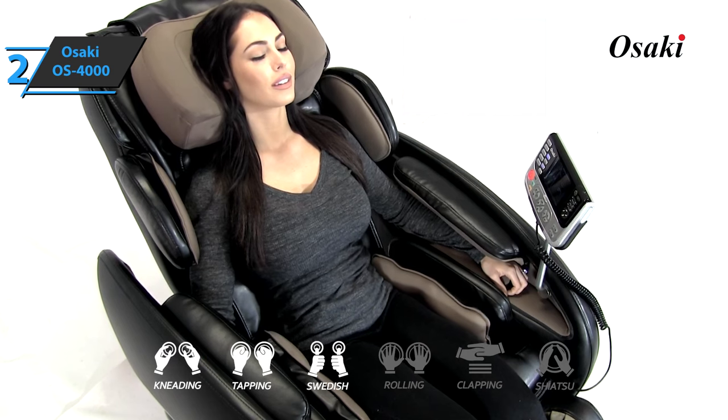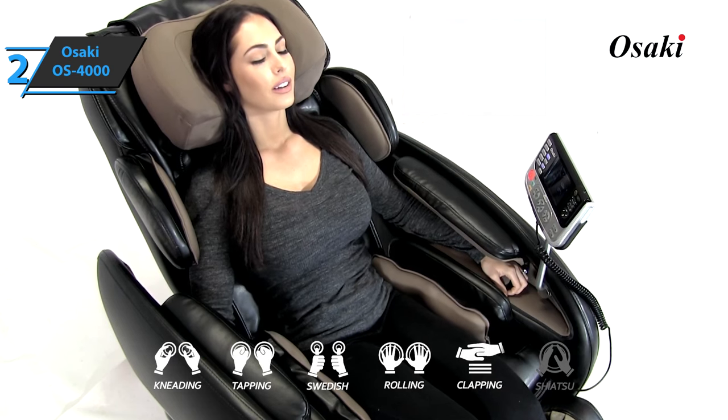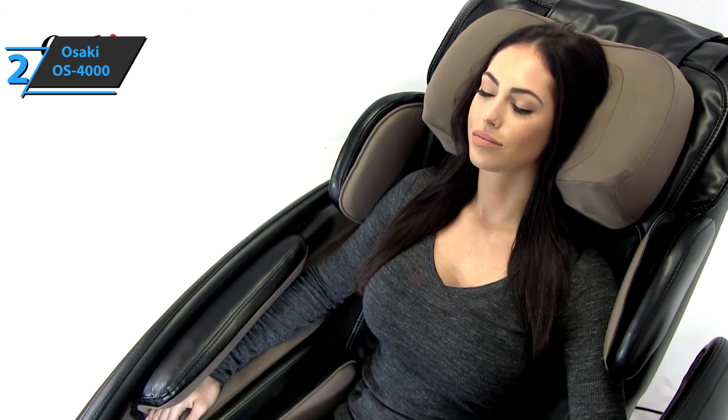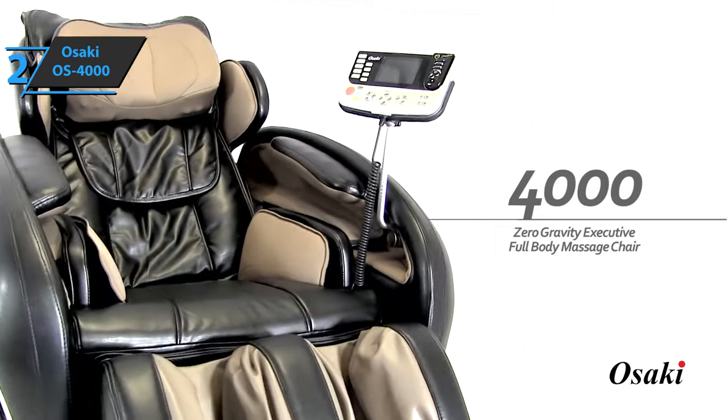There's also a flip cover to access the chair's manual functions. The remote control allows you to choose the type of massage, intensity, speed, and location. This is a quality product, and all we can do is recommend it.